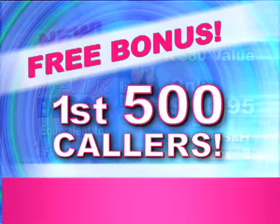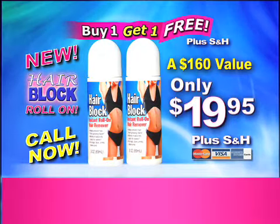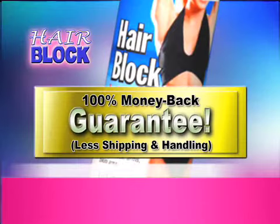But wait! Be one of the first 500 callers and we'll double your order. That's two HairBlock Roll-Ons, a $160 value for only $19.95. And if you're not completely satisfied, return HairBlock for a full product refund.